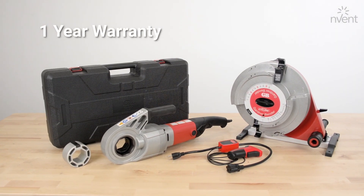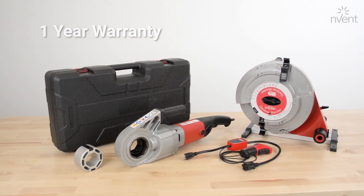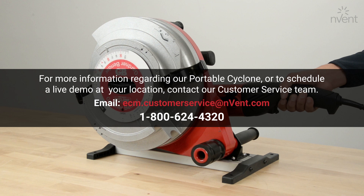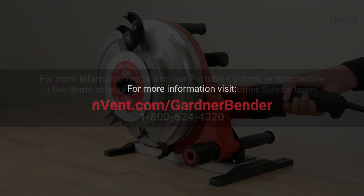All components have a one-year warranty. For more information regarding the Portable Cyclone, or to schedule a live demo at your location, contact our customer service team.